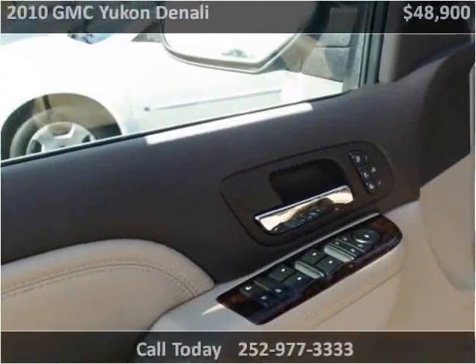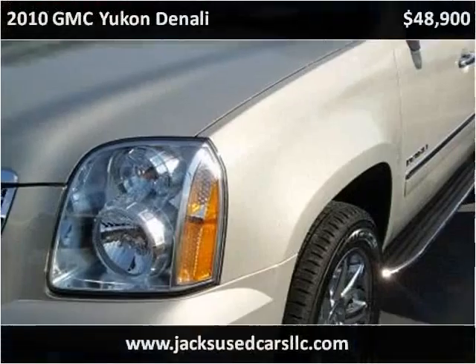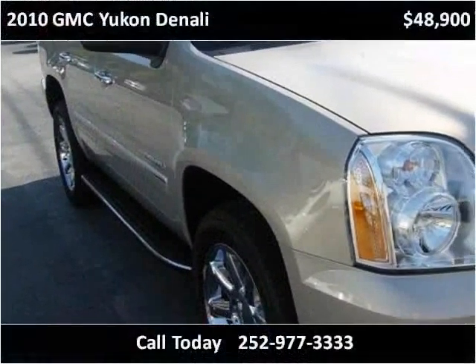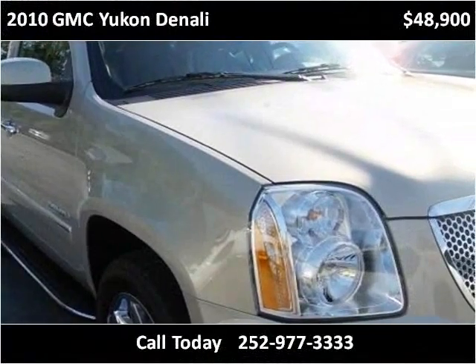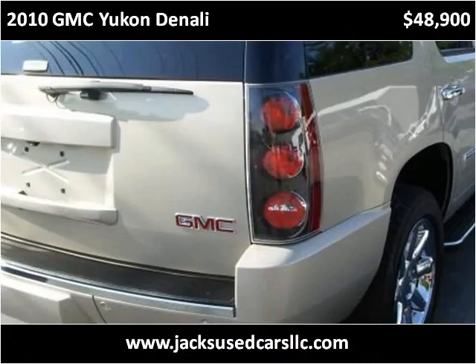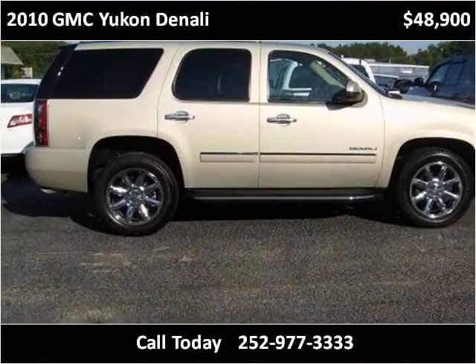This is a nice vehicle and it is loaded.